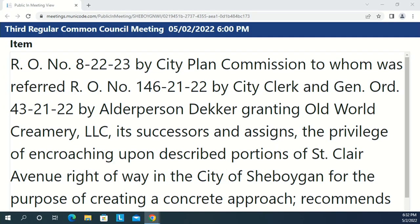Item 13 — RO No. 82223 by the City Planning Commission, regarding RO No. 1462122 and General Ordinance No. 432122 by Alder Decker, granting Old World Creamery LLC the privilege of encroaching upon described portions of St. Clair Avenue right-of-way in the City of Sheboygan for the purposes of creating a concrete approach. Alder Decker moved to file the RO and adopt the ordinance. Seconded, no discussion, voice vote — aye — no objection. Item 13 is approved.